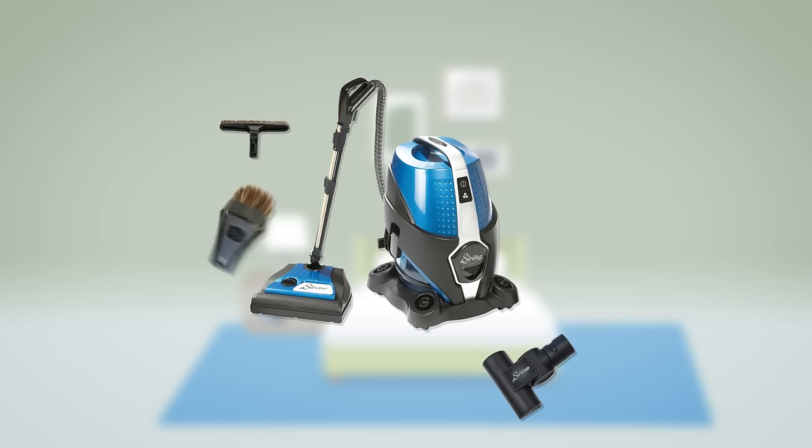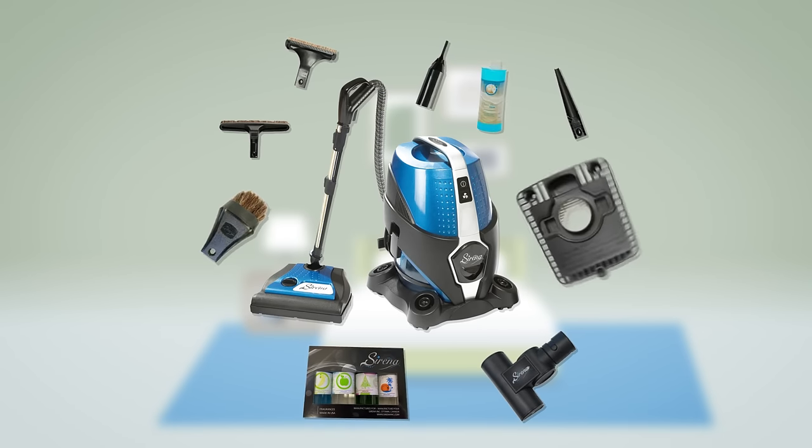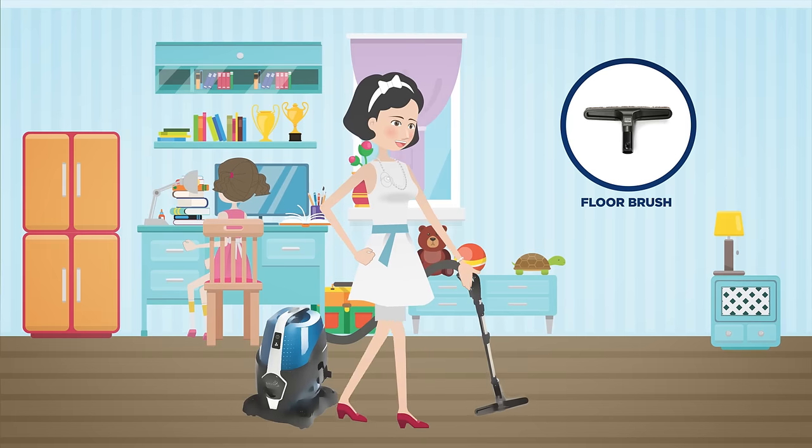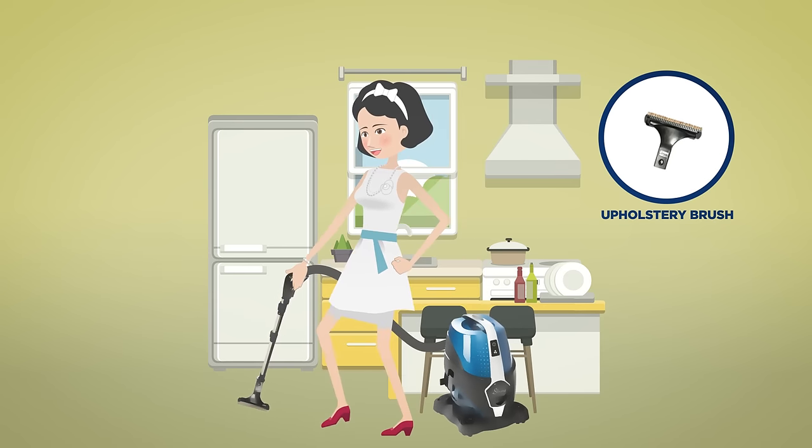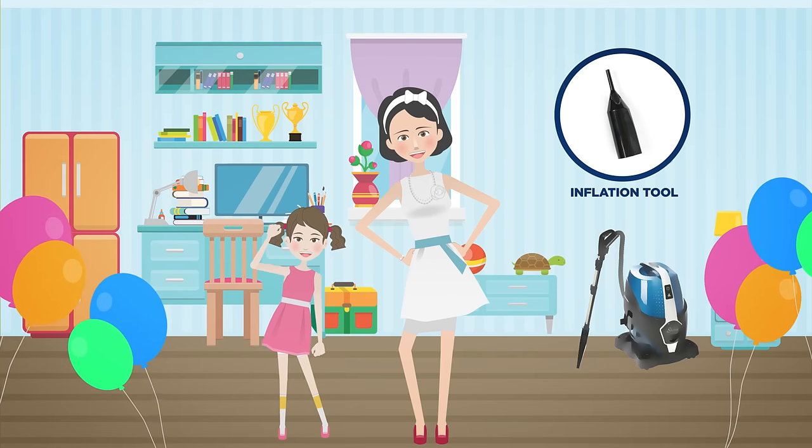Serena also features a wide range of tools and brushes for cleaning everything in your home, from carpets, hard floors, mattresses, to furniture. It also picks up liquid spills, inflates balloons, and air mattresses.